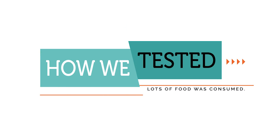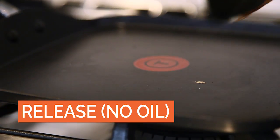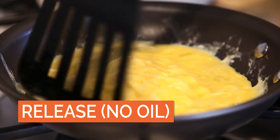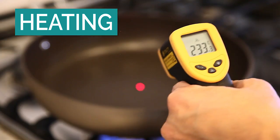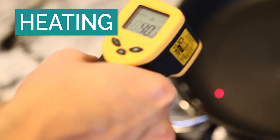How did we test? Non-stick doesn't always mean non-stick. We made lots of breakfast and consumed many pancakes in order to make sure these ingredients released from the pans seamlessly. How much time did it take for the pan to heat up? We compared heating evenness on the pans and how hot handles got during use.